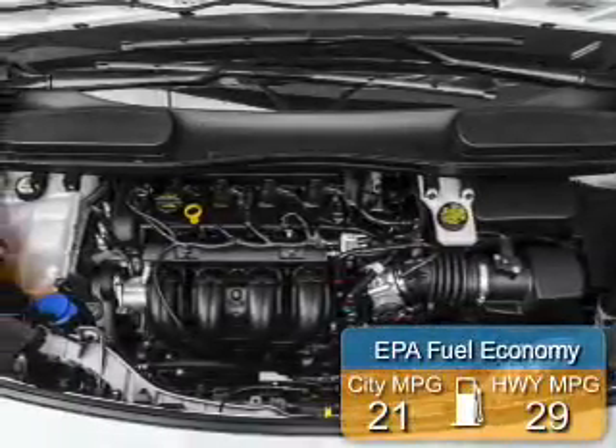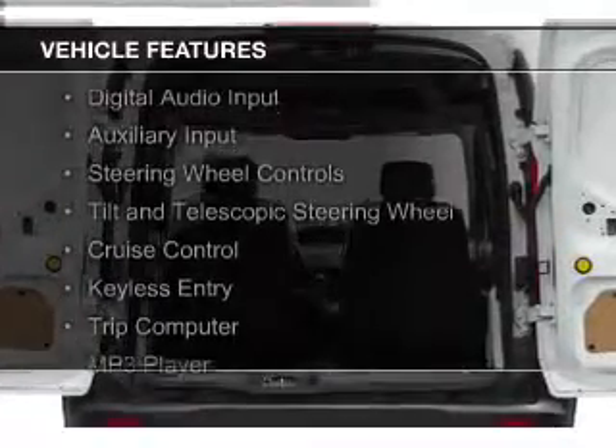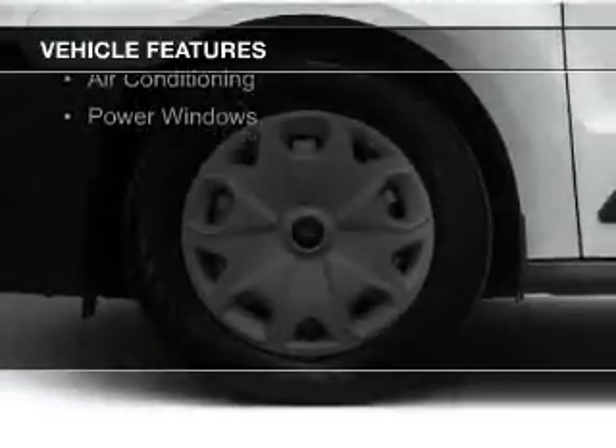Great fuel efficiency saves you money by requiring fewer trips to the gas station. The features include digital audio input, an auxiliary input, steering wheel controls, a tilt and telescopic steering wheel, and cruise control.